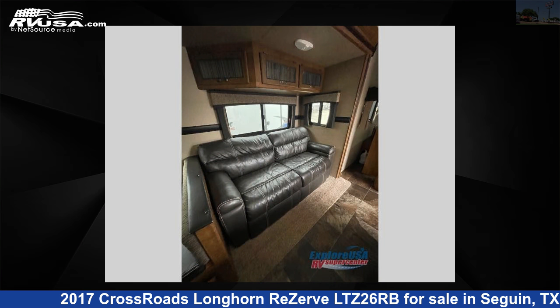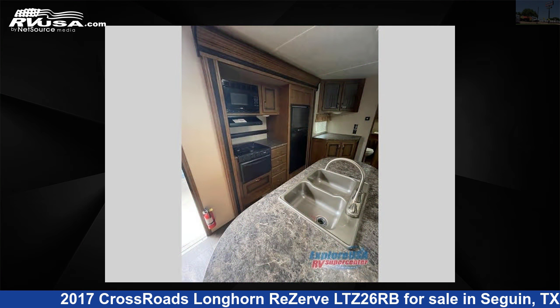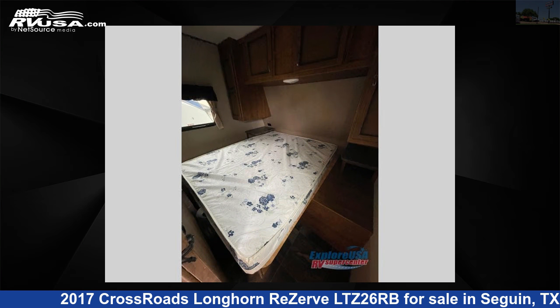For more information and pricing on this unit, and to see all units available for sale by ExploreUSA RV Supercenter, Seguin, TX, visit RVUSA.com.